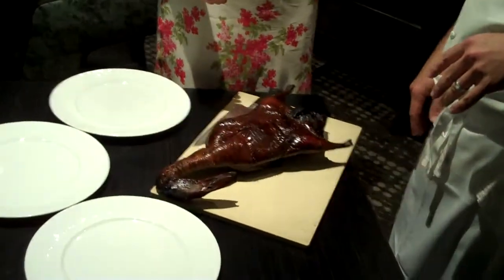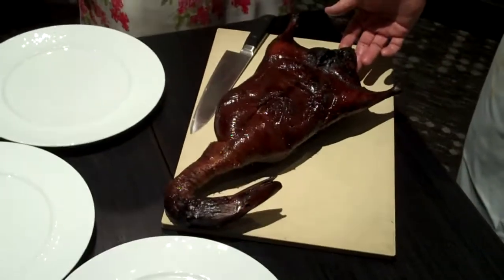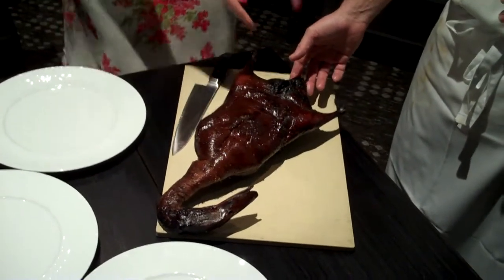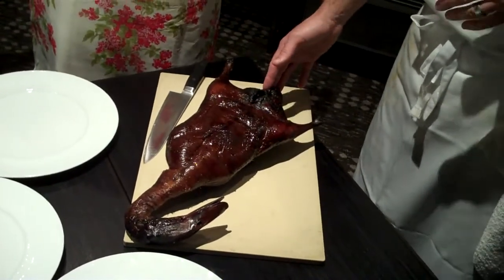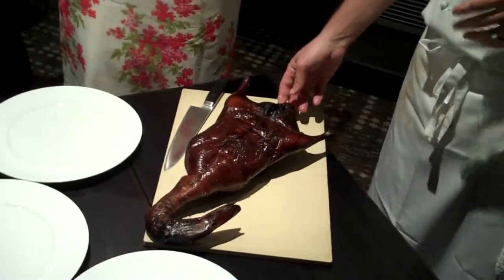We have our roasted Cantonese duck. It's basically a seven-pound duck that we bring in from a nice farm in Pennsylvania. It's a three to four day cooking process. It's still smoking from the heat inside. We take the duck and cure it in a maltose and sugar glaze.